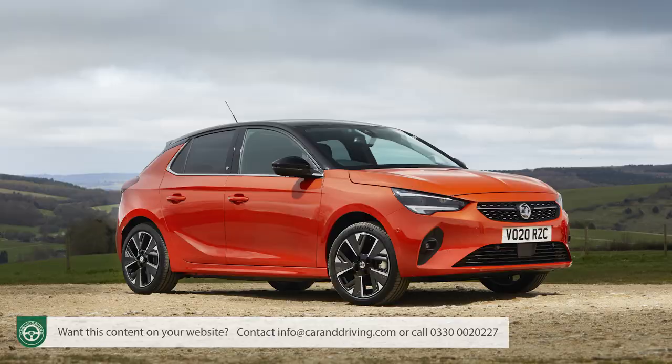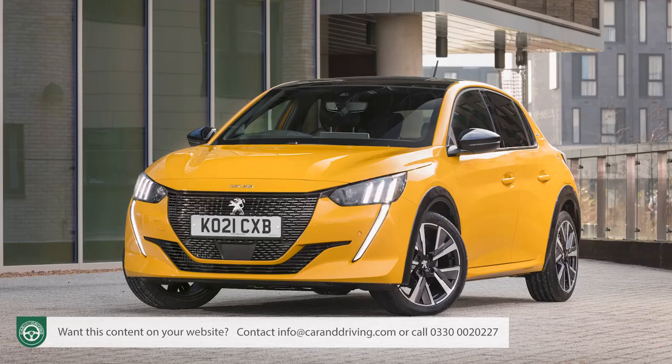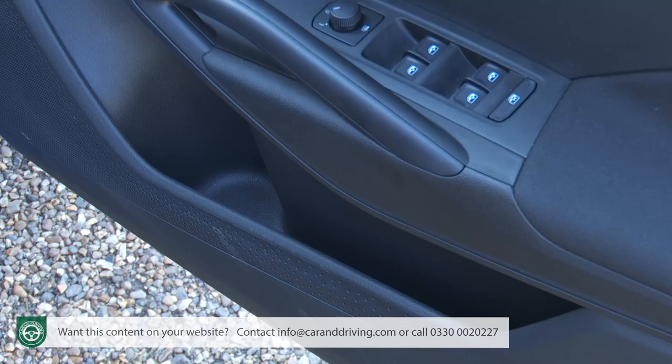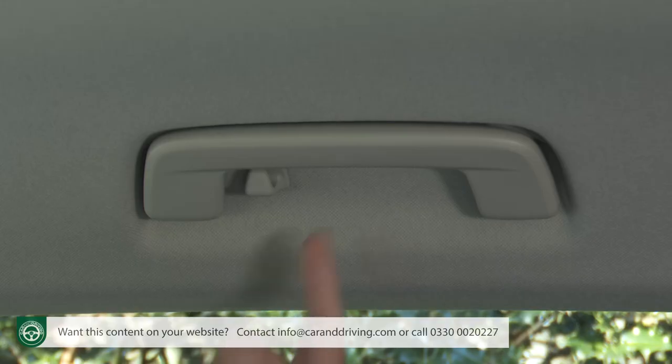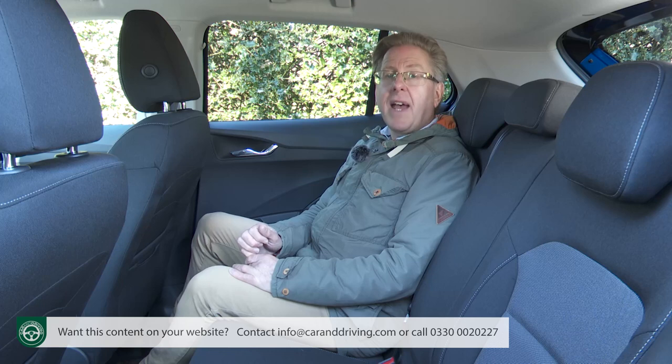Touches forgotten by some rivals include twin central vents, individual overhead reading lights, and coat hooks on the B-pillars. Nor are the rear head restraints the sort that dig uncomfortably into the back of your neck until you raise them, as is the case with a Corsa or a 208. There are decently sized door bins, easy access to the central bin between the seats, and more coat hooks feature in the overhead grab handles.